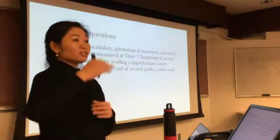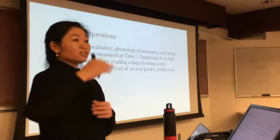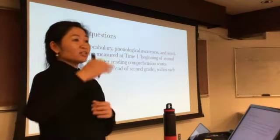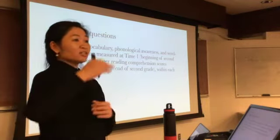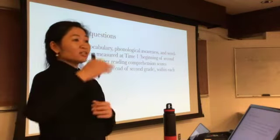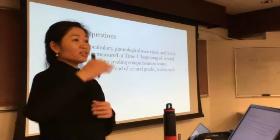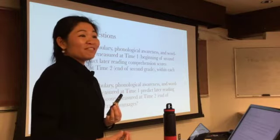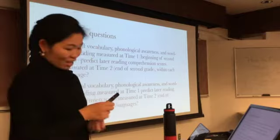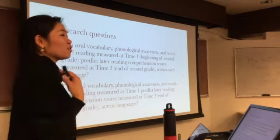My questions are: can oral vocabulary knowledge, phonological awareness, and word-level reading skills measured at time one — the beginning of second grade — predict later reading comprehension scores measured at time two, one academic year later at the end of second grade, within each language? And secondly, can these skills predict reading comprehension scores across languages? I chose grade two to give children enough time to develop some initial literacy skills before measuring them.